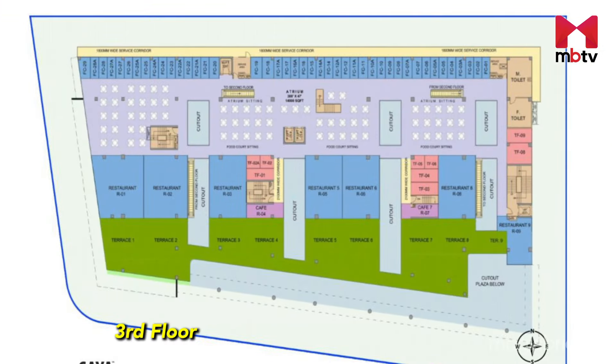Let's go to the third floor. Here you can see all the restaurants, and this is the food court zone. This entire area is dedicated to the food court.